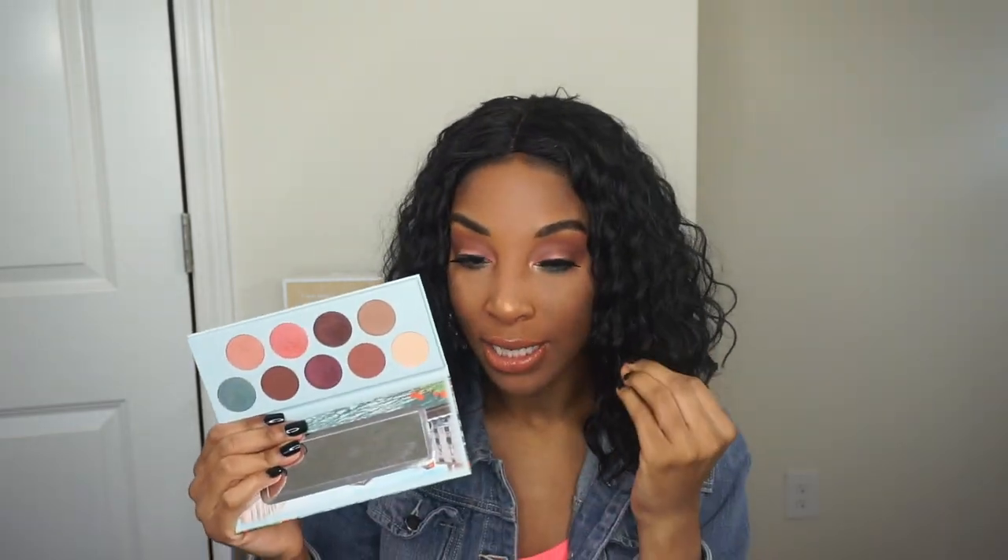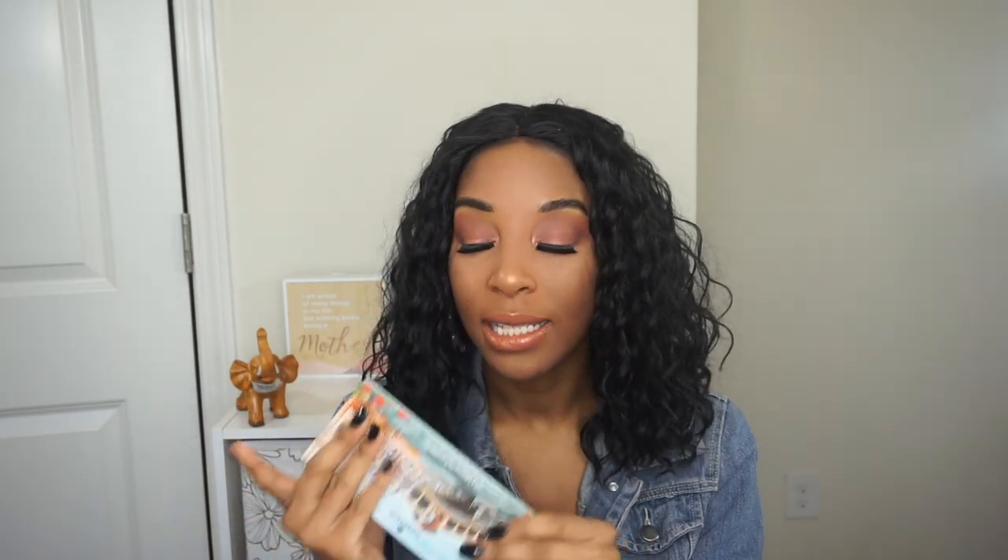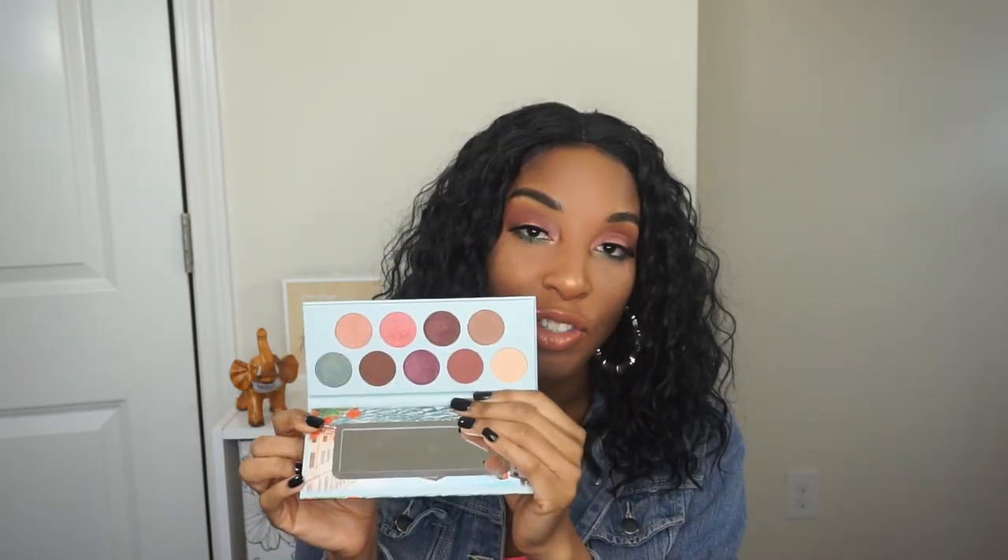This palette costs $9.99, so it's super affordable for the drugstore. They have so many different versions with different color schemes — just go to Ulta's website or in store and see which one catches your attention. I did create today's eye look using this palette, using five colors from it, so I have a good idea of how it works. I think it's definitely worth the $9.99 — check it out and see what you think.